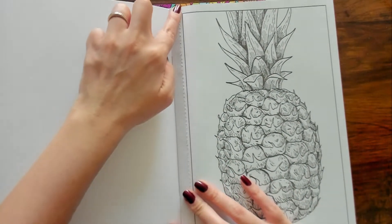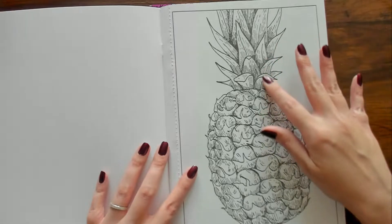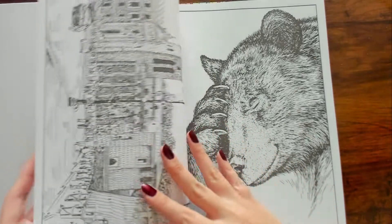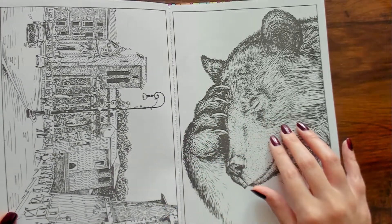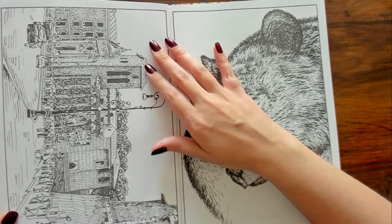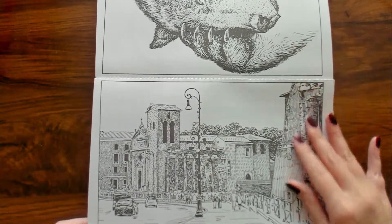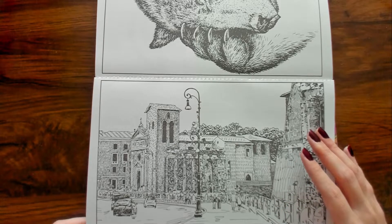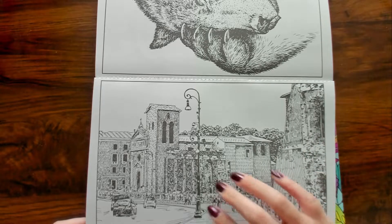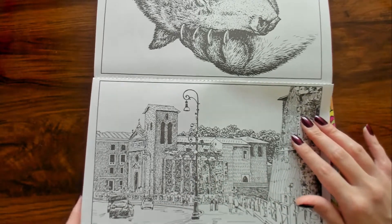This book comes with perforated pages that you can rip out. We have a little pineapple. I don't like that this page isn't solid white on one side, but we're going to be coloring with colored pencils so it might not be that bad. This is just like a little city, I guess, like a branch or something.